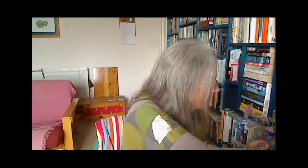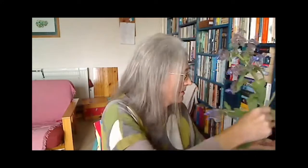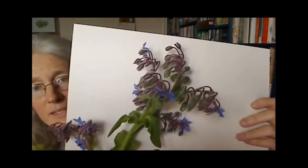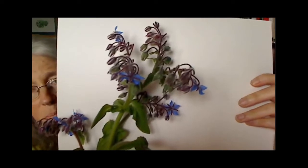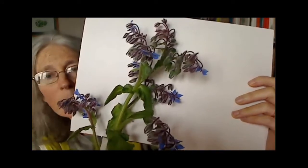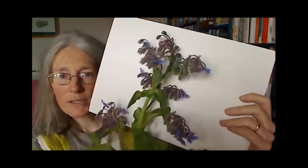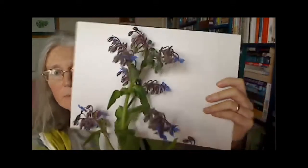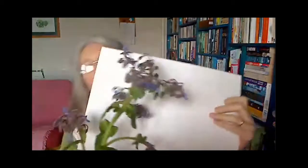If you want to grow things that will really benefit insects, there are a few things in your vegetable garden that are fantastic. This is borage — a brilliant bee attractor. The reason it's so good is it actually replenishes its nectar every two minutes, so bees can keep coming back. Then when your courgettes are flowering, the bees already know to visit your garden and will pollinate your courgettes and beans, making sure you've got your insect food buffet ready.